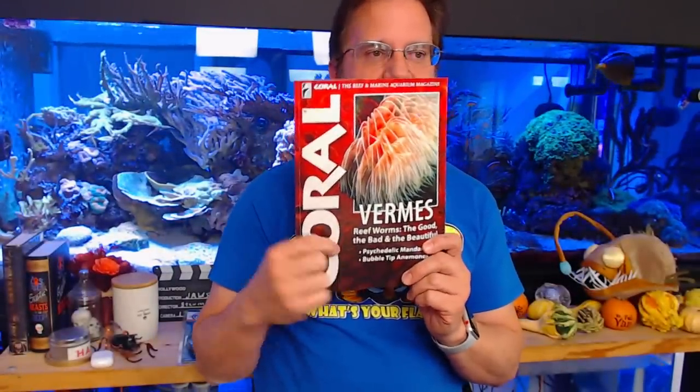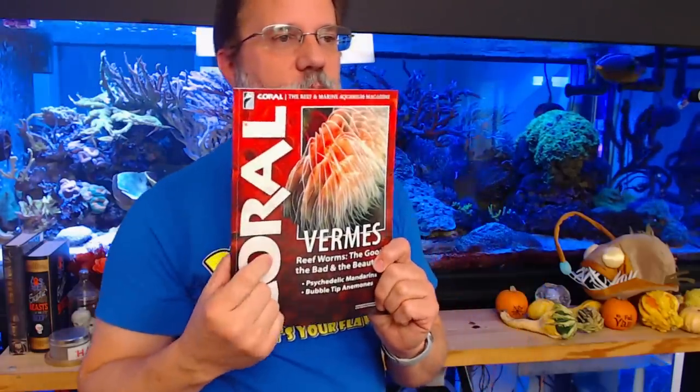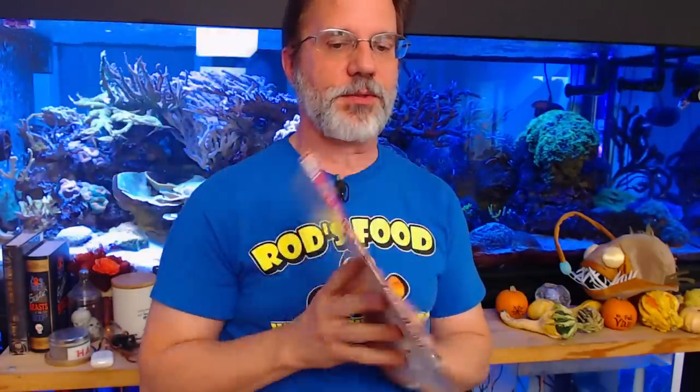Also, this came in this week — this is the newest version of Coral Magazine. It's about worms, bubble chip anemones, and psychedelic mandarins. If you don't have this issue or you're not a subscriber, I have six issues available and it can be added to your next order, or I can ship just this one all by itself to you.